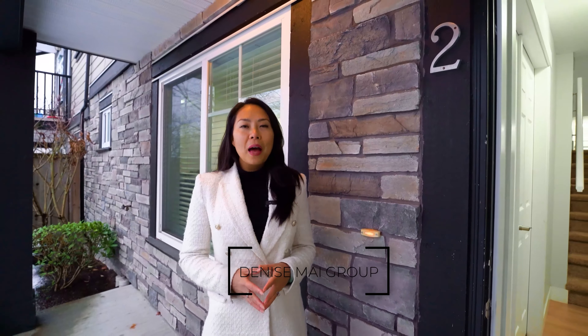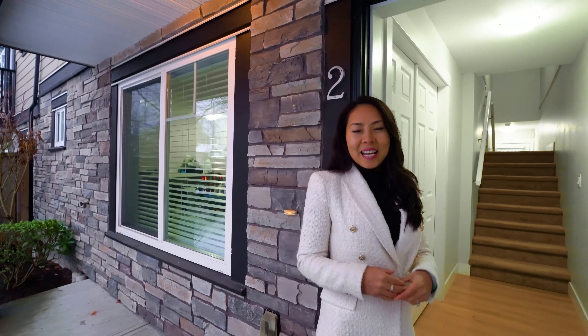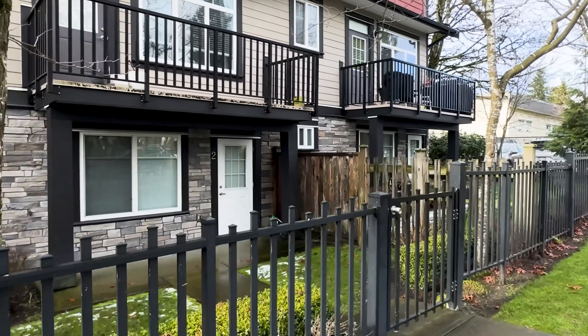Imagine raising your family in a welcoming neighborhood that radiates community and tranquility. Today, we've got a four-bedroom, two-and-a-half-bathroom townhouse that has three stories with a double-car garage, over 1,900 square feet of living space, perfect for your growing family, and we can't wait to give you a tour.